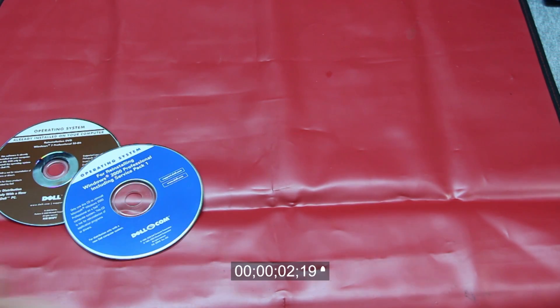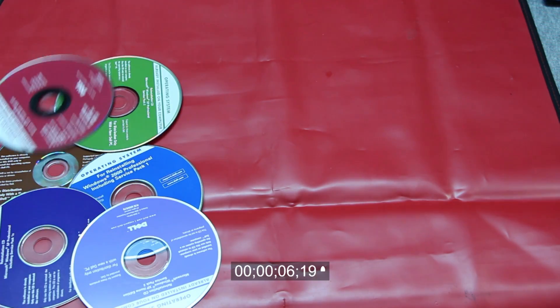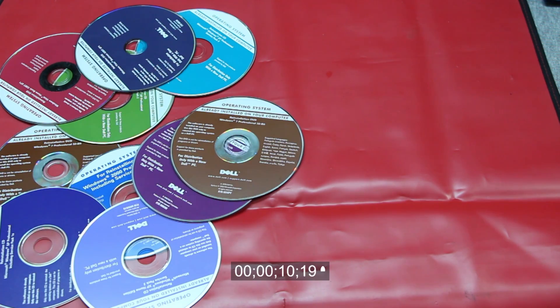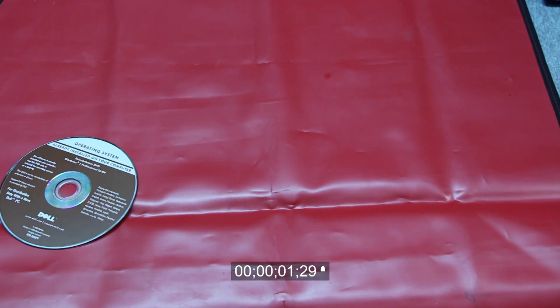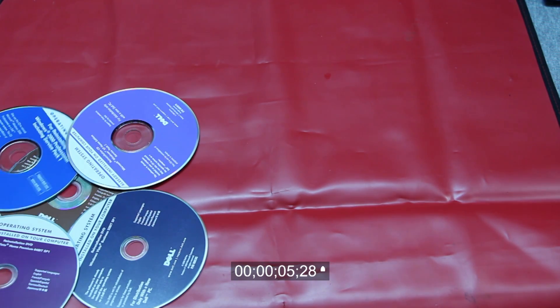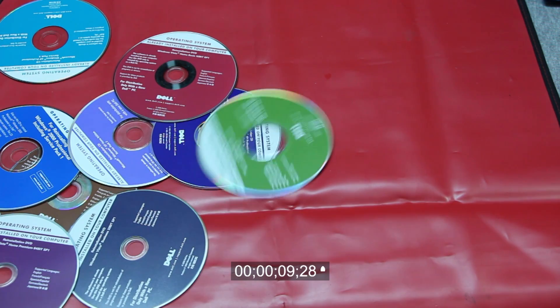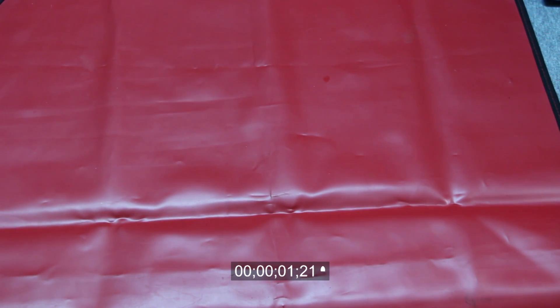Dell and Crayola are one and the same. If you dropped a Dell CD and nobody saw it, what color would it be? I don't know — stick to one color here.